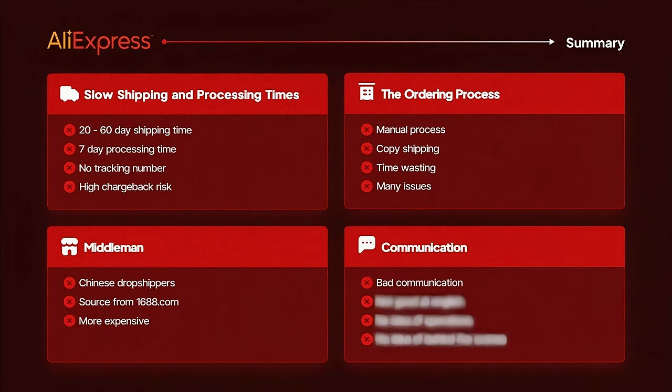Last but not least is communication. Suppliers on AliExpress are usually very bad at communication — you often have no idea how your supplier is operating or what's going on behind the scenes. In conclusion, you will shoot yourself in the foot if you fulfill your orders with AliExpress. It's just not good to do that in the long run.